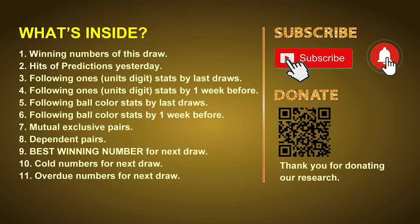Good afternoon, my friends. Welcome to UK 49's Tea Time Club, where we share statistics and probability of UK 49's tea time winning numbers and maybe give you some inspiration for numbers of the next draw. Please like, share, and subscribe to our channel if you like it, and don't hesitate to leave us comments. In this video, we will tell you the draw result today and review hits of predictions we made yesterday, then do some math to find out the best ball color and best winning numbers for next draw, along with tips on mutual exclusive pairs, dependent pairs, cold numbers, and overdue numbers.